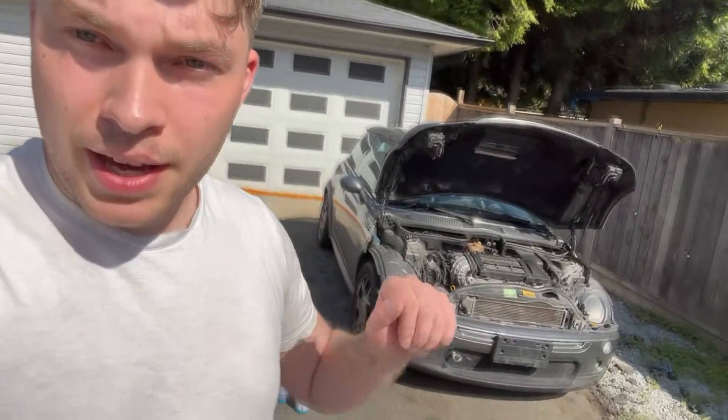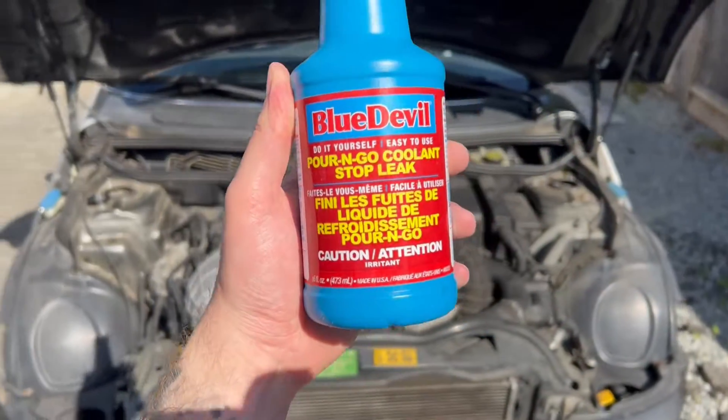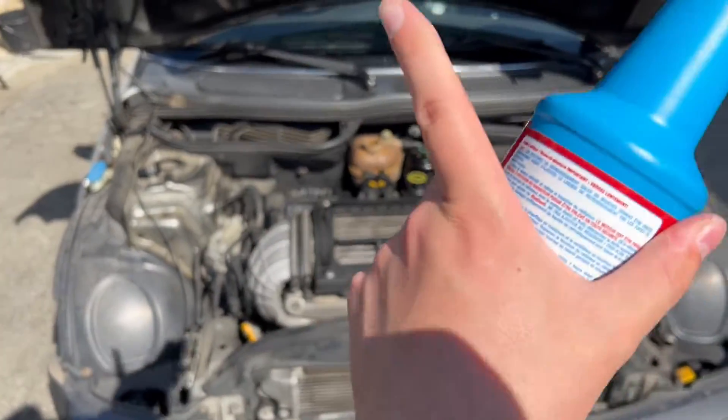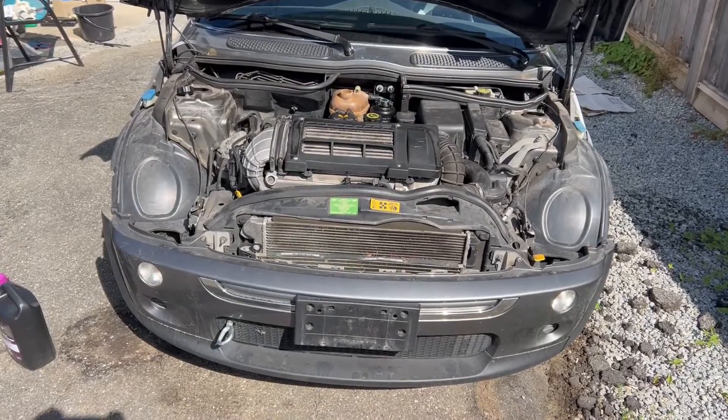Welcome back to the channel — different kind of video today. Behind me is a 2005 Mini Cooper S. Upon driving it 15 minutes, all the coolant just started pissing out like crazy. I'm guessing from the heater core or something along those lines, because it's at the very back of the engine, almost near the cabin, and it's dripping pretty bad. Today we're going to see if this Blue Devil pour-and-go coolant stop leak will actually repair our project Mini Cooper for pennies on the dollar.